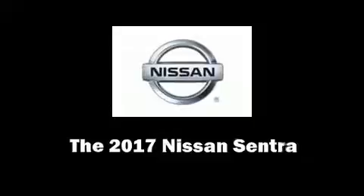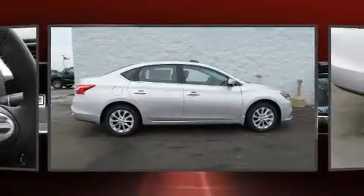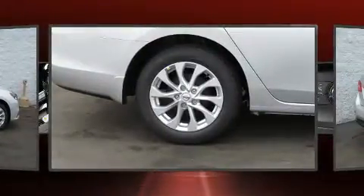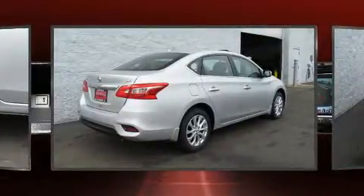The 2017 Nissan Sentra. This four-door, five-passenger sedan leads among competitors in its segment. It features a continuously variable transmission, front-wheel drive, and a 1.8-liter four-cylinder engine.